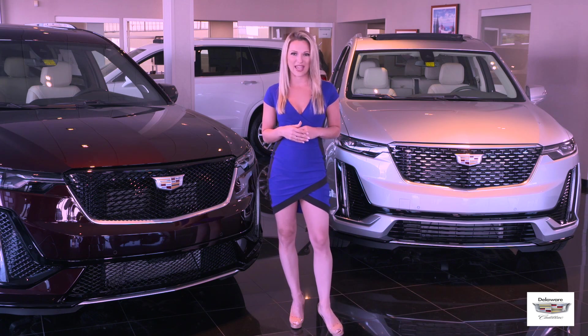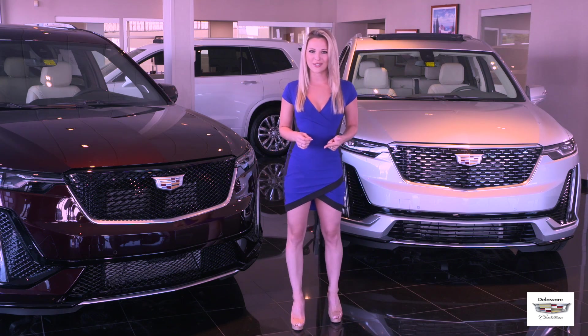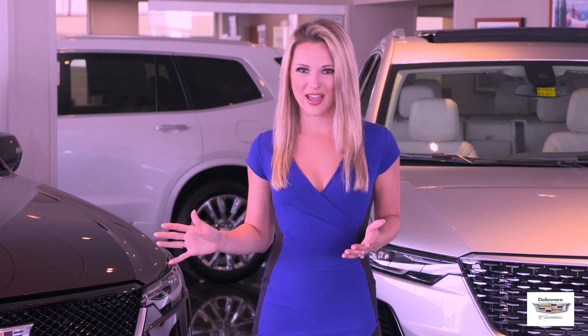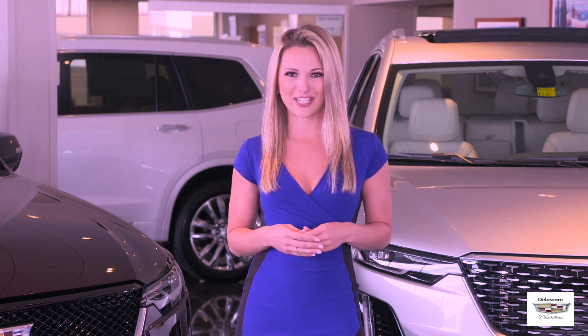The XT6 power plant also features active fuel management, auto start-stop, and a 9-speed automatic transmission. The 2020 XT6 is available in two trim levels, the Premium Luxury and the Sport, where nearly all of the available options for the Premium Luxury are available with the Sport trim level, with the main difference being some of the exterior styling cues.